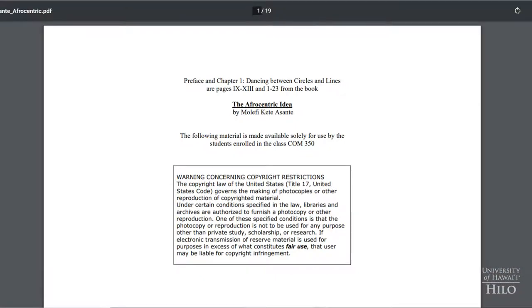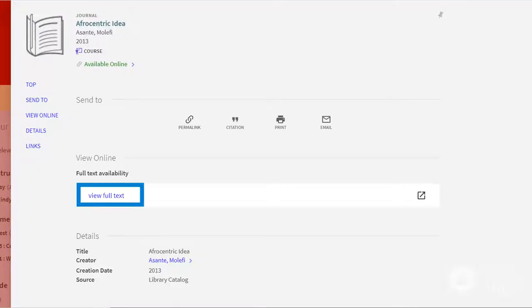Some reserves are electronic files. After selecting the title, select View Full Text.